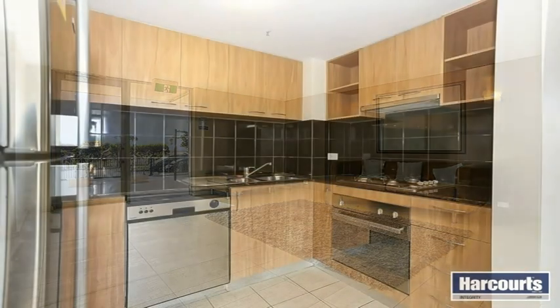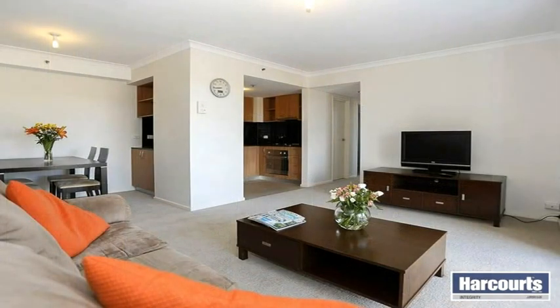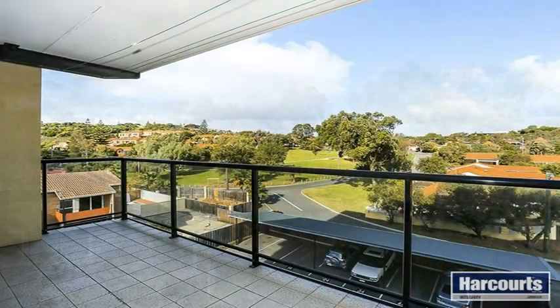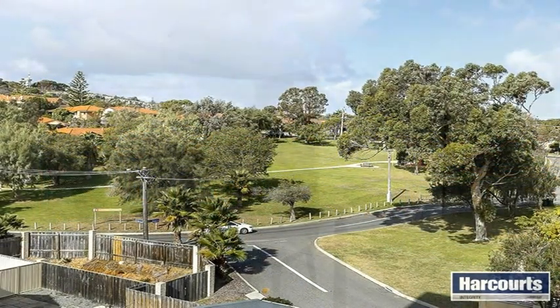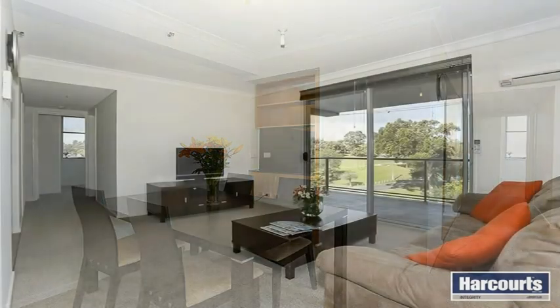With everything you need right at your doorstep, including Victoria Street train station only a 500 metre walk, or other public transport options taking you to multiple popular stops. A selection of parklands and the beach all within close walking distance.